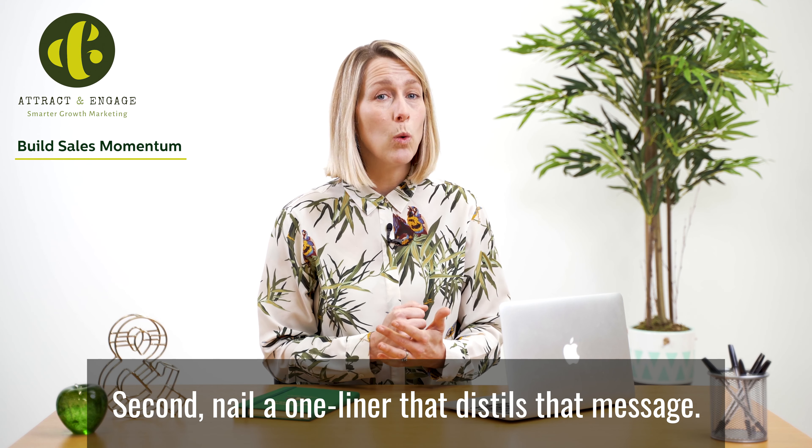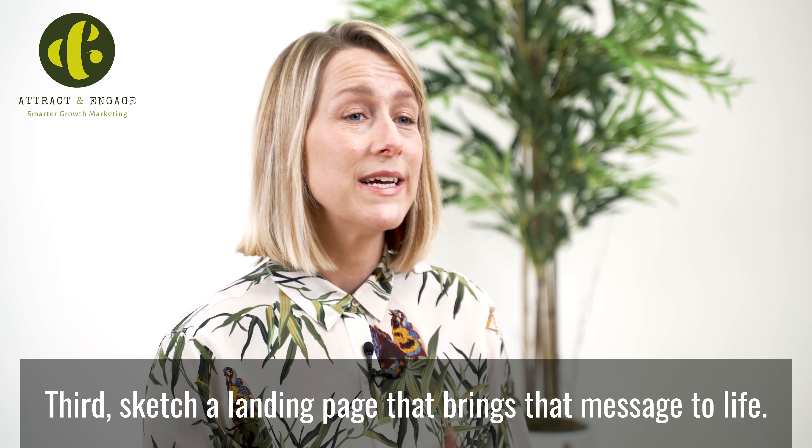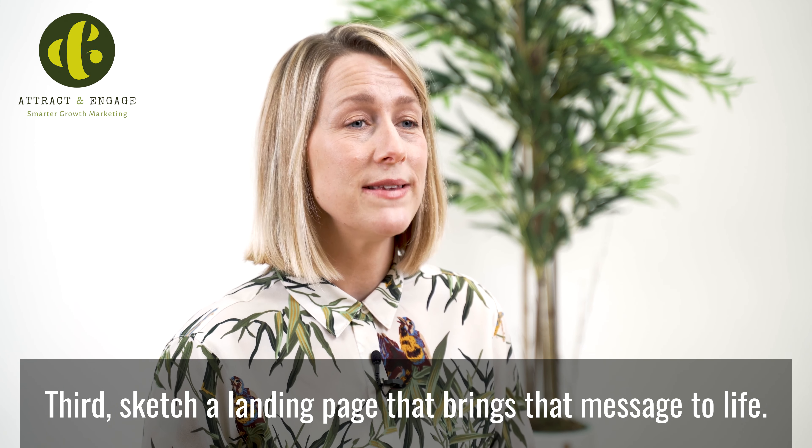Second, nail a one-liner that distills that message. Third, sketch a landing page that brings that message to life.